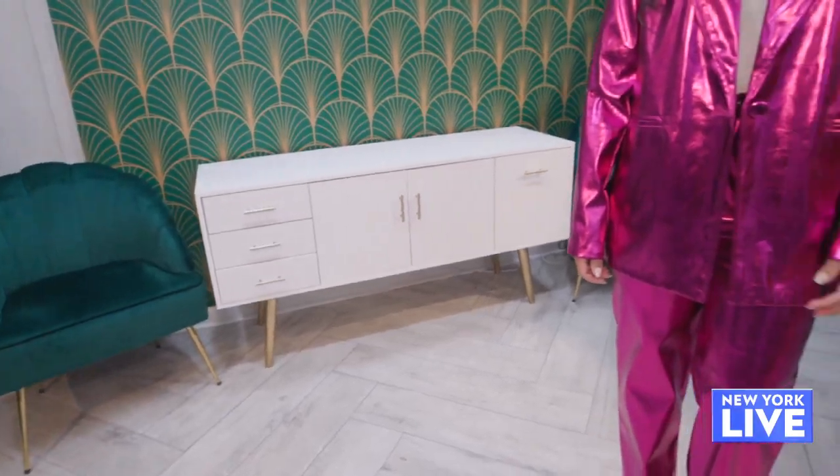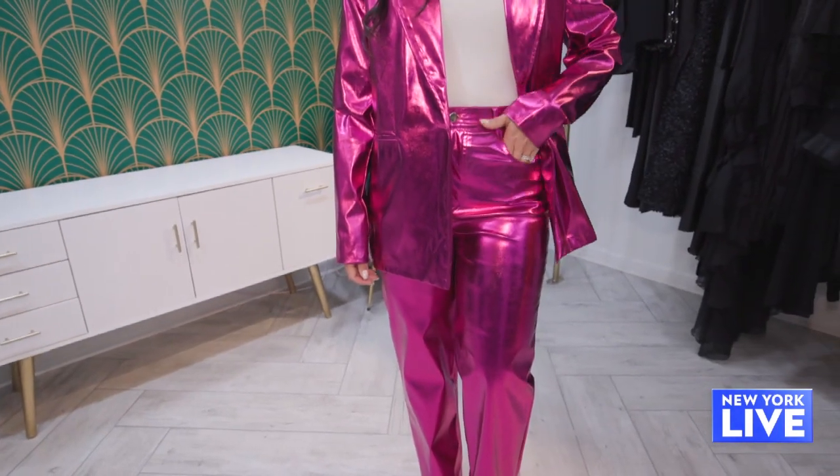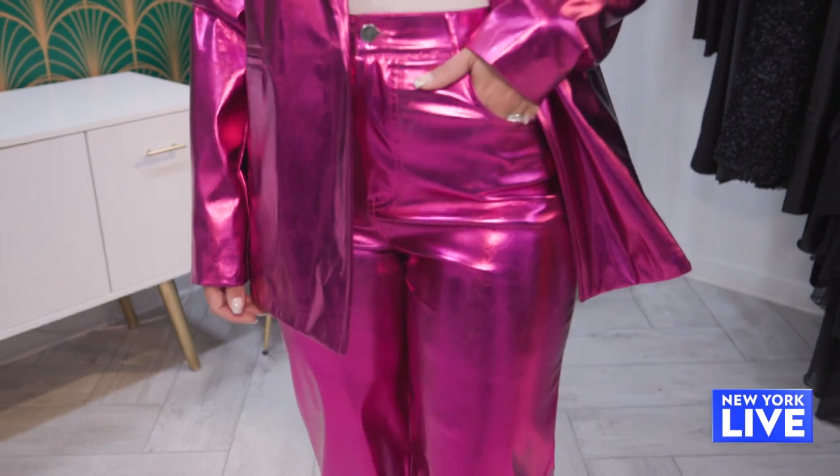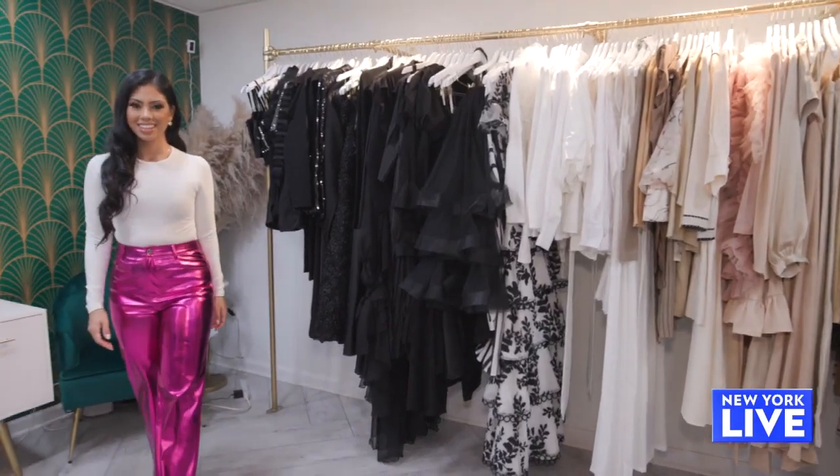Next up: metallics. This look is not for everybody. If you see the two pieces, you might say it's too much. But the key to metallics is to wear something very simple on top. For somebody who might not feel comfortable wearing both pieces, just take off the jacket. This looks so hot — you see how easy that looks?